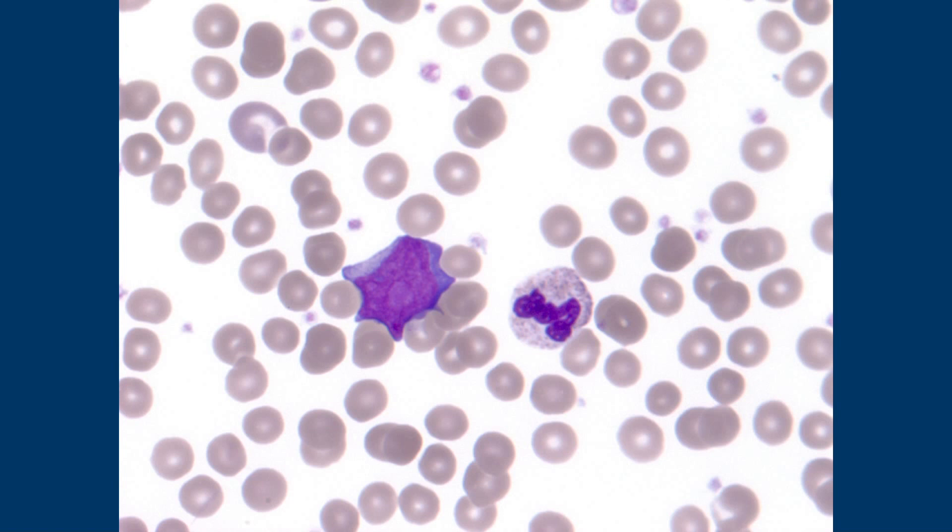I've even seen plasma cells that I thought were blasts. The experienced hematopathologist who did the workup started with a blast screen, then did a lymphoma screen, and finally added the plasma cell screen — and there were plasma cells. The patient had plasma cell leukemia and myeloma.